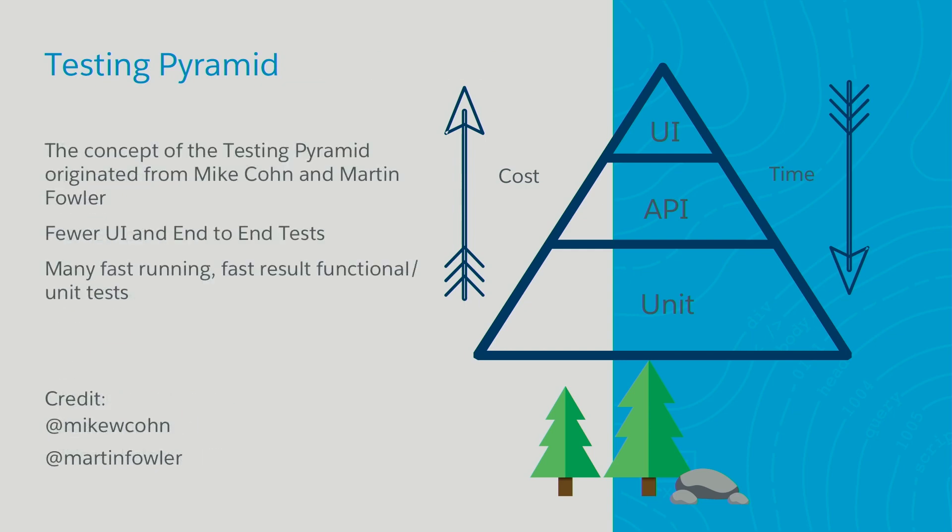Looking at the pyramid, you've got the UI tests at the very top in a smaller amount, then APIs in the middle, and at the very bottom a large amount of unit tests. The arrows indicate that cost of development goes up as you move up the pyramid, and time to execute goes down as you move down. Unit tests are cheap and run very quickly, while UI tests are more expensive to develop and run a lot slower.